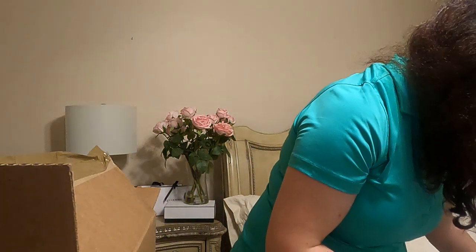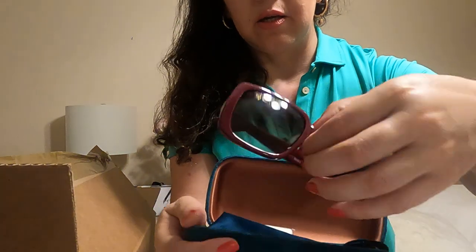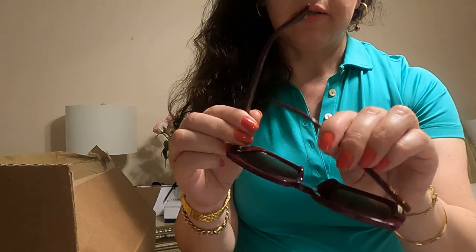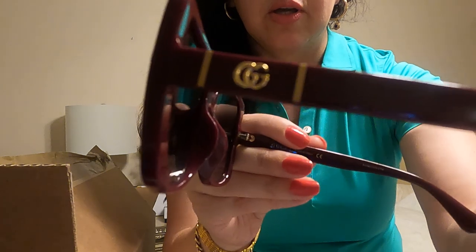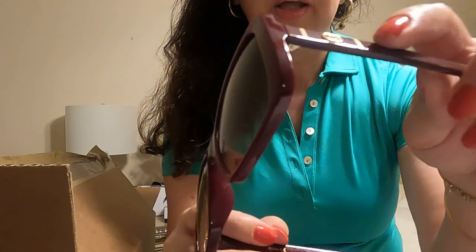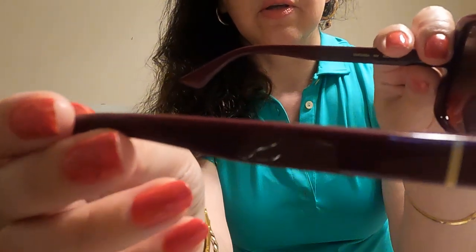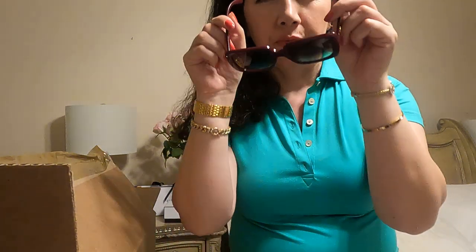I also have from Gucci burgundy sunglasses — burgundy color, you can see this one. This is oversized, it has the Gucci logo and gold hardware on the temples. Very nice burgundy color.